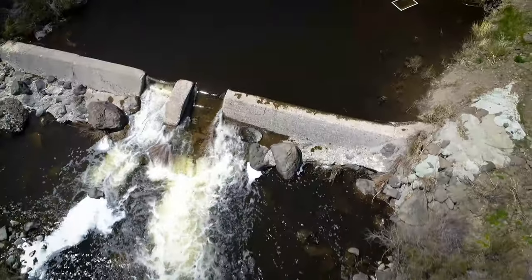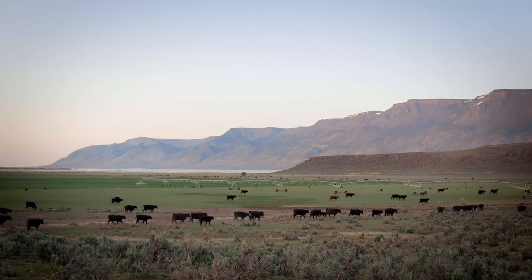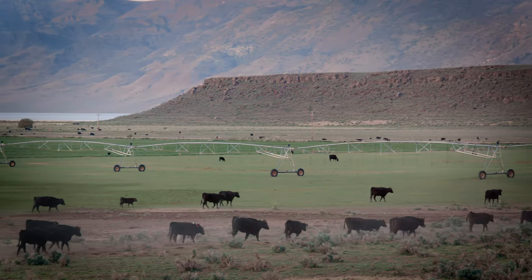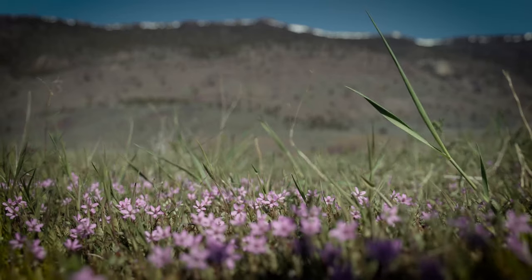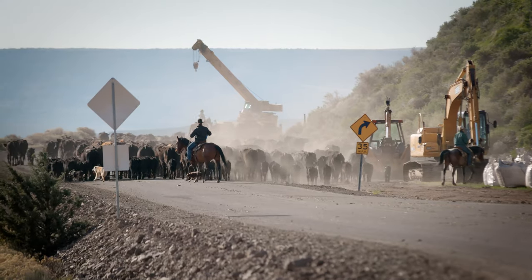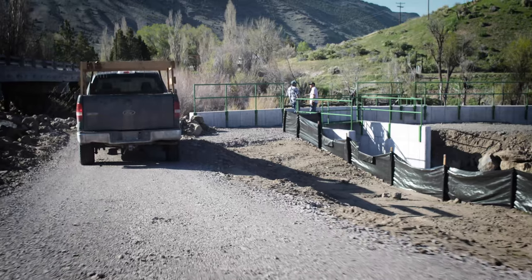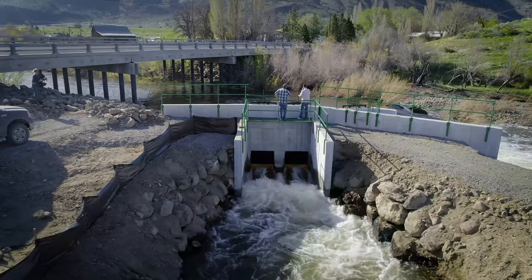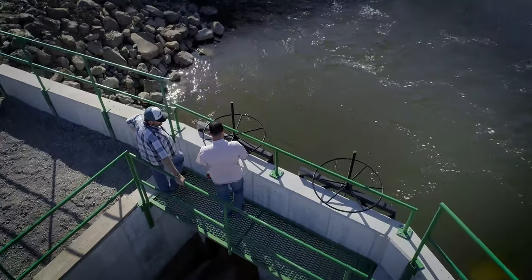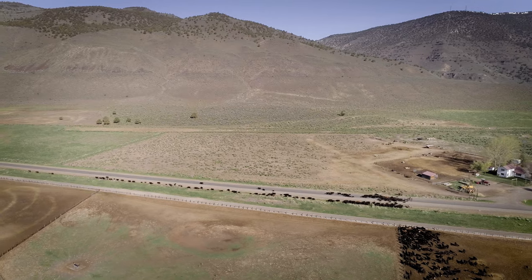The success of the program depends on the willing participation and support of landowners and water users who manage the land. They see the benefits, both tangible and intangible. Old, rusted, leaking diversions are replaced with newer ones that are safer and easier to operate and maintain. Here is a chance for connections to make a big difference by recovering listed fish species and assisting the stewards of the Warner Basin's local farmers and ranchers.